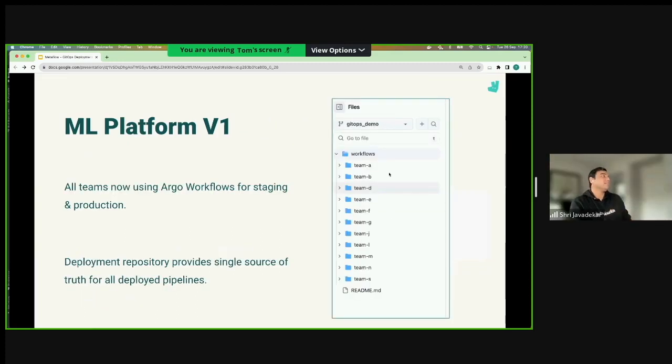Obviously our teams aren't called A, B, D, E, and F - that's just illustrative. They don't all have to be in the same repo; that's just how we've done it. As a platform team, if we want to see what's deployed where, we can literally just go to our deployment repo and see which teams have deployed what. It's also a super rich source of information you can build other tooling on top of. All teams are now using it and the legacy system is long gone.